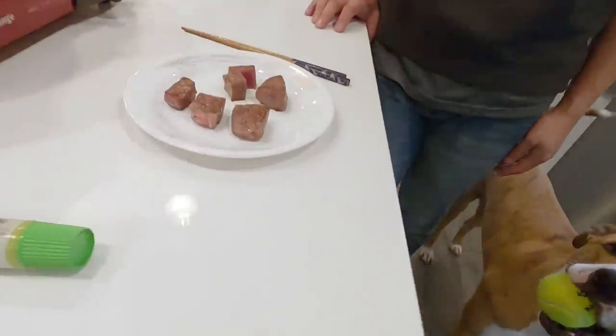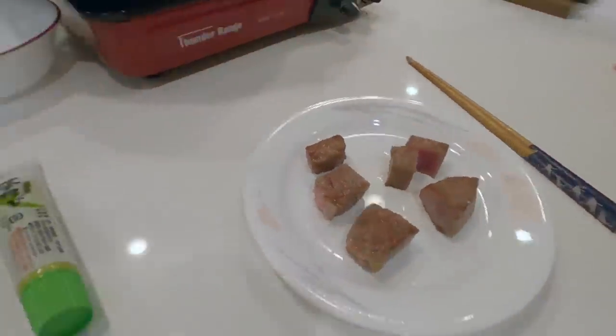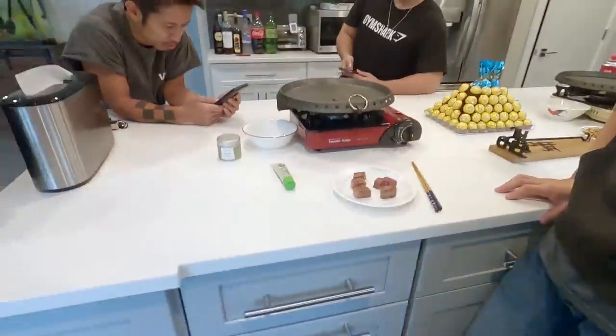We're supposed to wait until guests come but we got a little impatient and decided to cook some up already. Let's go for it.